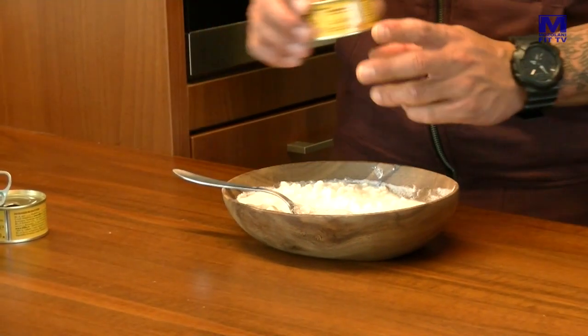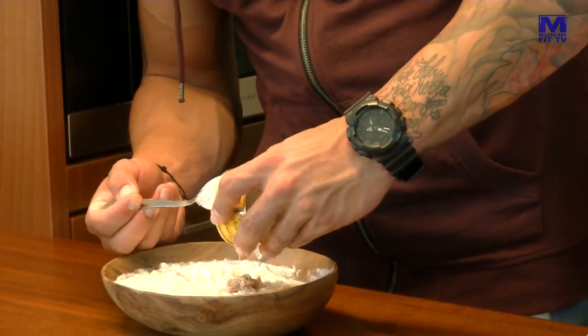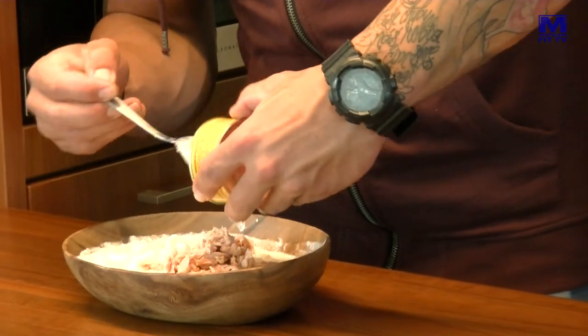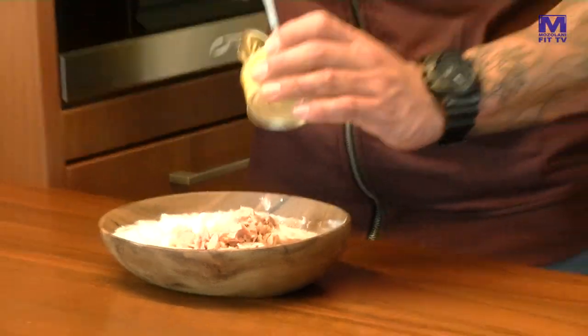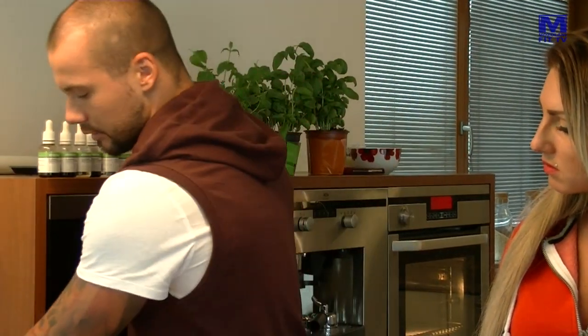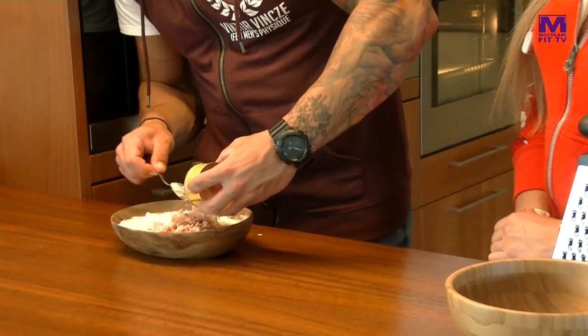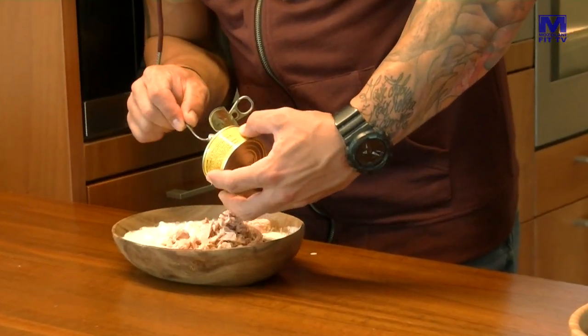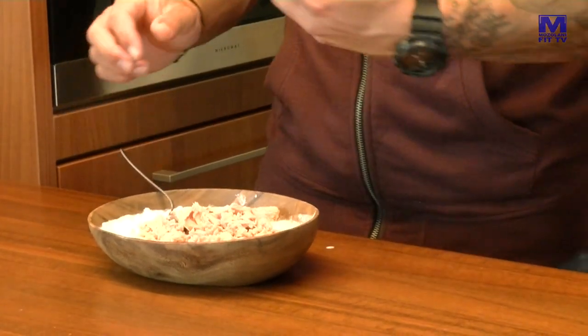Takže máme tu cottage. Môžeme si tam dať tuniak. Prečo sme zvolili tuniak vo vlastnej šťave? Keby bol v oleji, je tiež fajn, ale ten olej treba aj tak zliať. Jednak by to bolo príliš mazlavé, takže toto je ideálne – dám tam iba kúsky toho tuniaka. Otvorím viac konzervu. Môžete použiť hociakého.